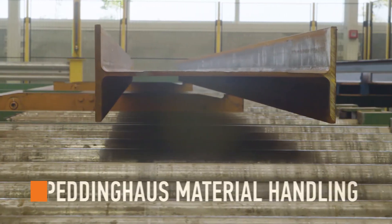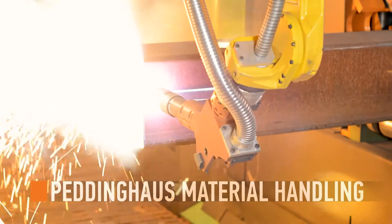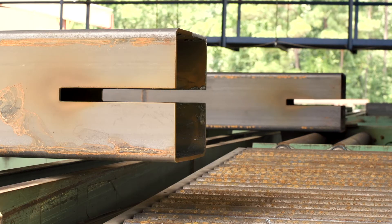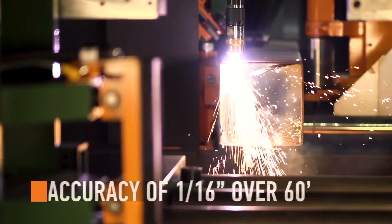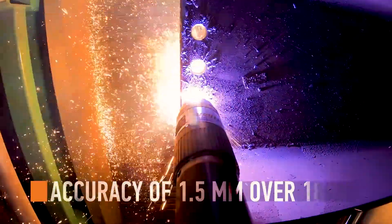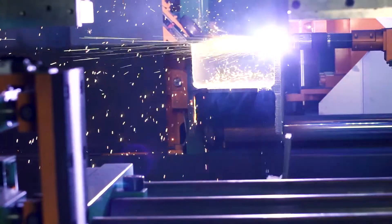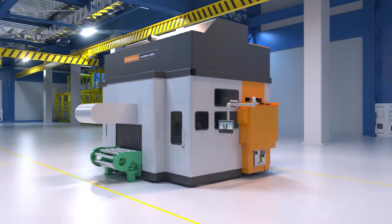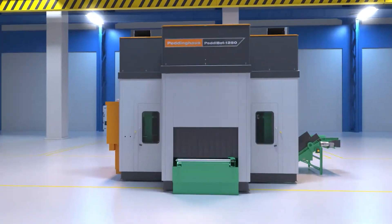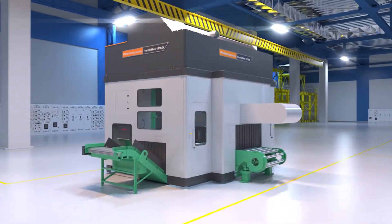Lift the burden of heavy beams and columns and combine this modular machine with the Peddinghaus material handling systems — a major key to throughput profit for any shop layout. The Pedibot 1250 comes guaranteed with accuracy of 1/16th inch over a 60-foot profile, making every imported program a success. Through the speed of the capabilities it possesses and the repeatability of CNC processes, the Pedibot 1250 exports nothing but profits.